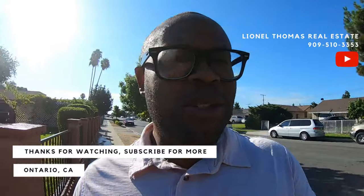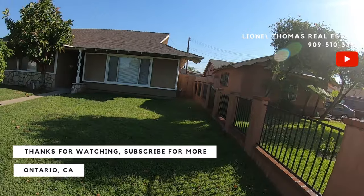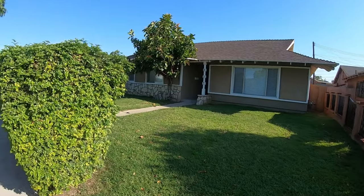Good morning. You're out here. It's Tuesday morning. You're with Lionel Thomas. We're gonna look at 1837 here in the city of Ontario. Here's the front of it. Let's head inside.